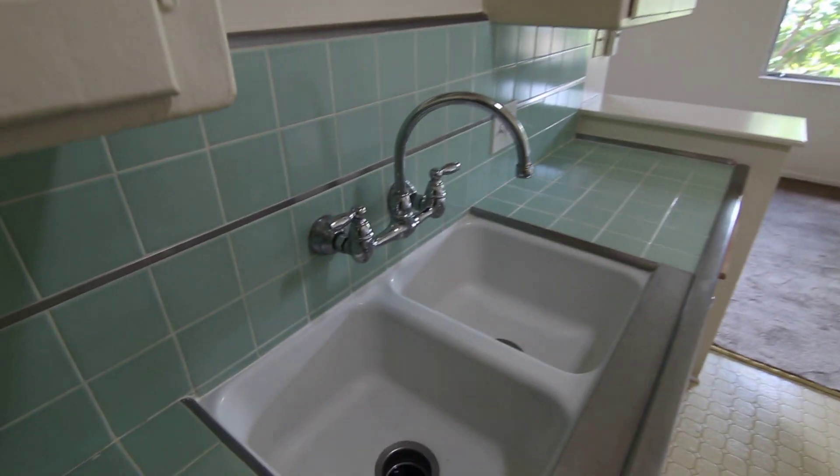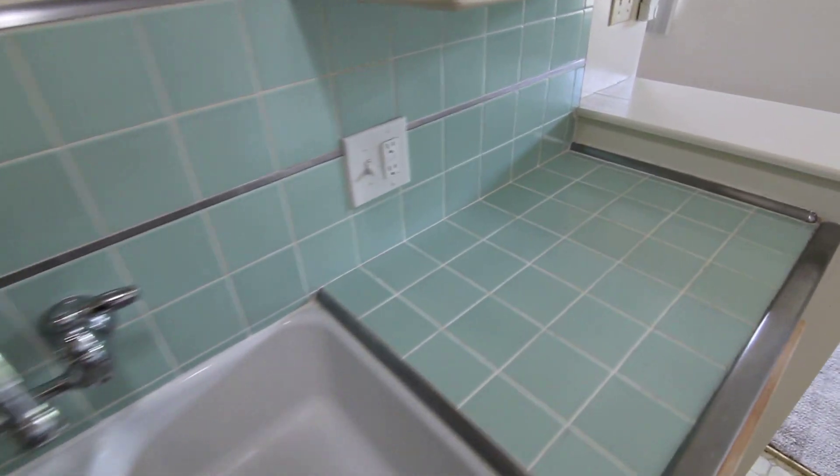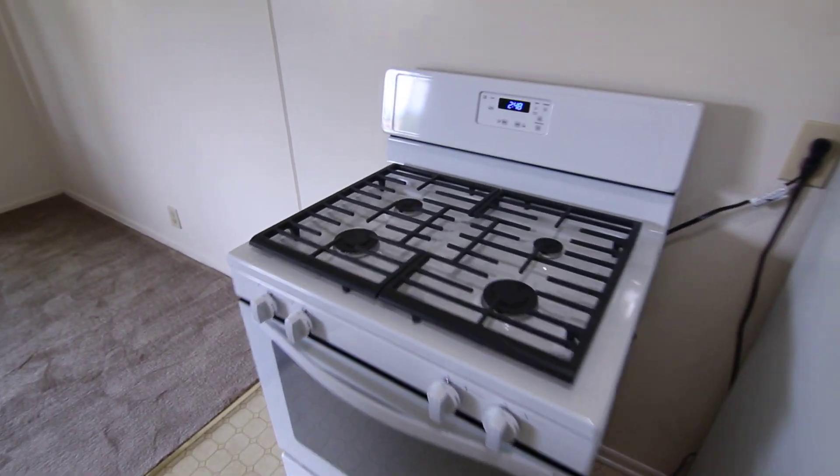It's a very well-maintained property. It has this very cool vintage tile in the kitchen. The appliances are included — you have the fridge and the range. There's a dining area next to the kitchen with a ceiling fan overhead.